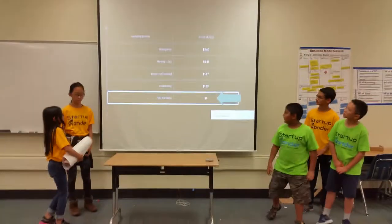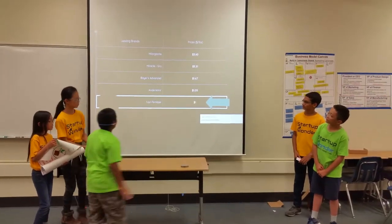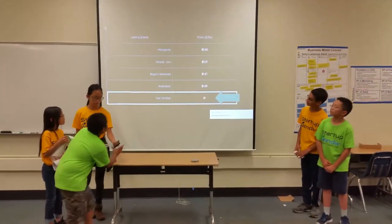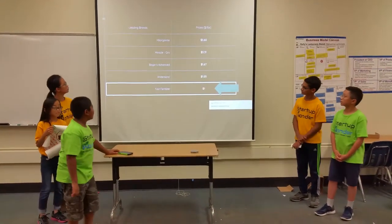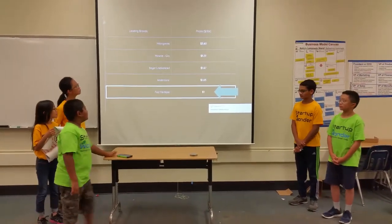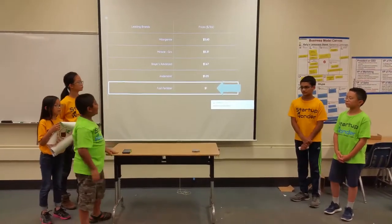These are some of the leading brands of fertilizer: Moogor, Moogranite, Miracle Grove, Bayer's Advanced, and Anderson's. As you can see, Fast Fertilizer is the best and the cheapest of those brands.